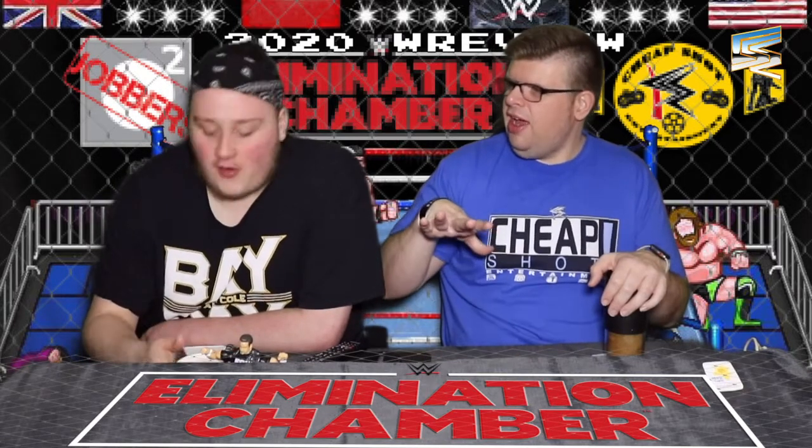SmackDown Tag Team Elimination Chamber match for the SmackDown Tag Team Championships. It is Miz and Morrison, versus Roode and Ziggler, Heavy Machinery which is Otis and Tucker, the New Day which was Kofi and Big E, Lucha House Party which was Lince and Grand Metalik — the original members — and the Usos.